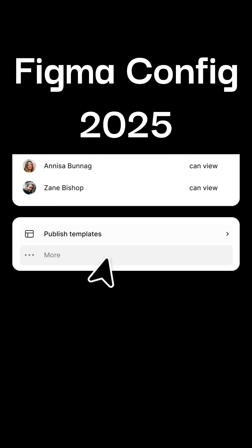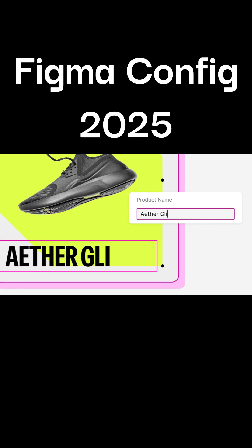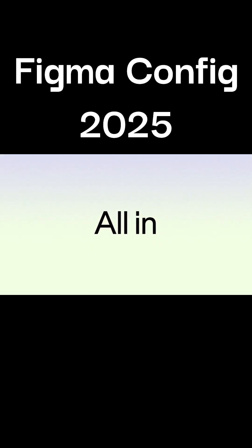The last one is Figma Budge, which will help us create brand assets at scale. Publish brand templates so your team can quickly create social media assets, display ads, one-pagers and more.